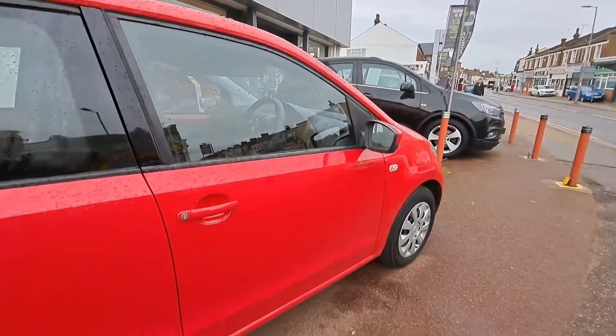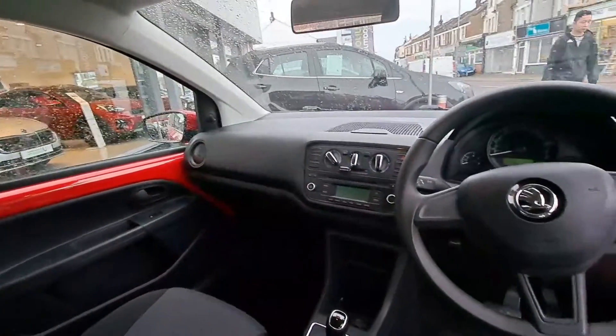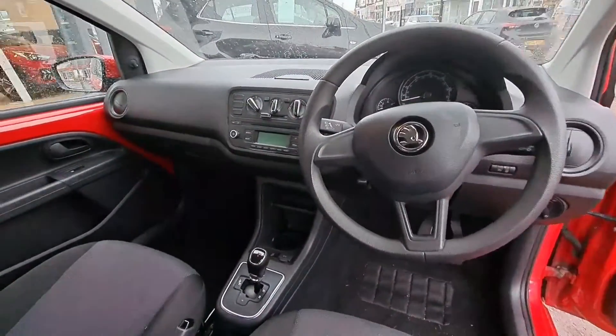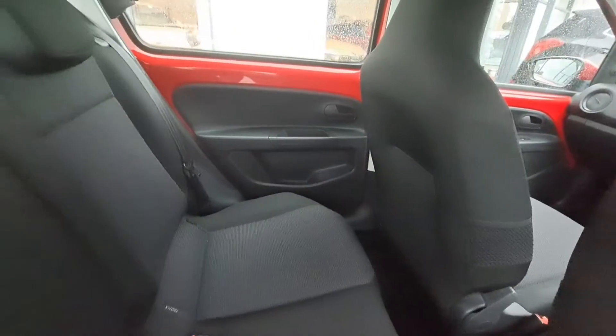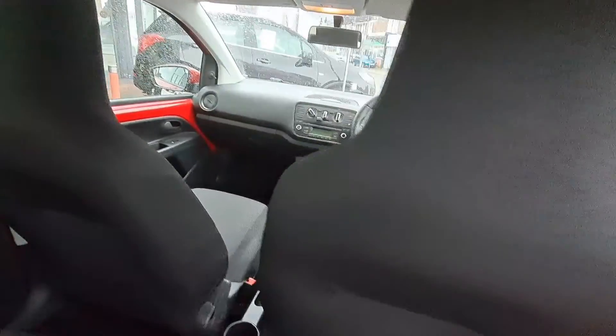The inside is gorgeously uncomplicated, with AM FM radio, MP3 player, body coloured bumpers, electric front windows, heated rear window and rear wiper.